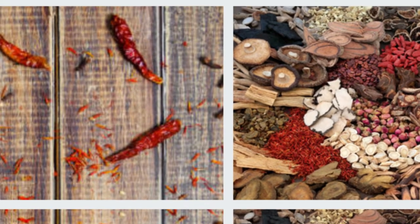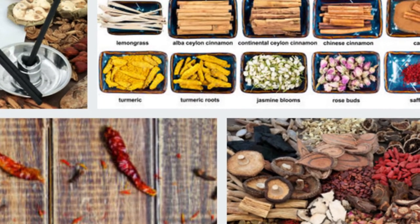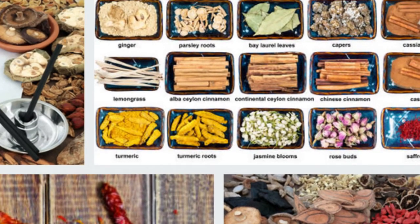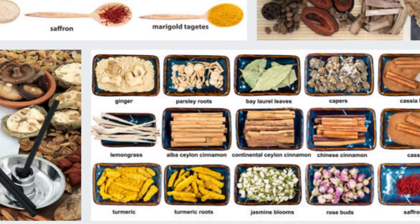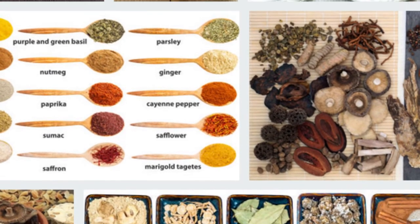Turmeric is grown throughout India and in other parts of Asia and Africa. Turmeric is known for its hot, pungent, bitter taste and golden color. Turmeric has a stronger flavor than safflower.